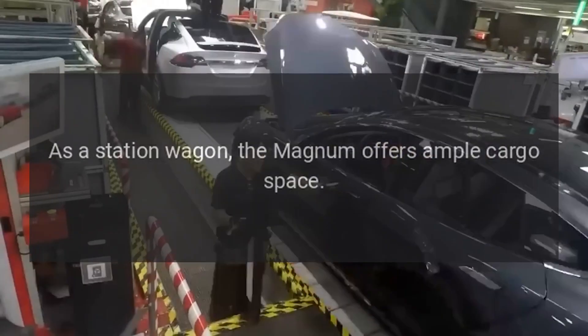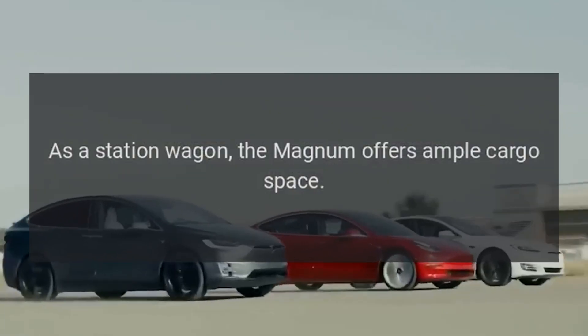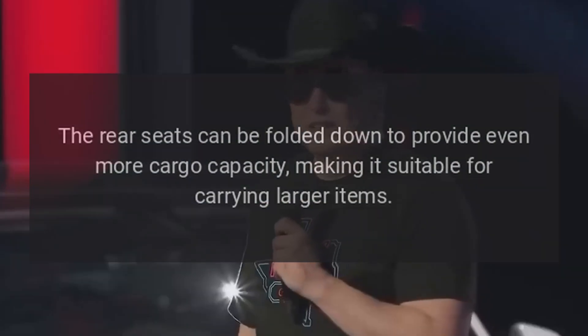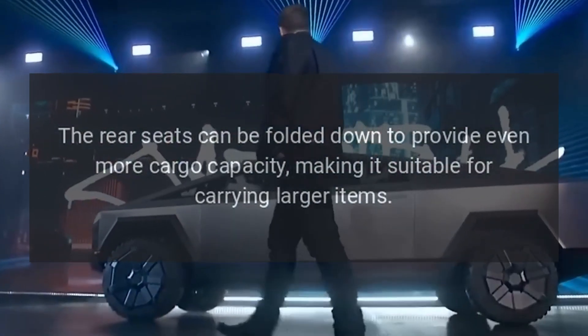Cargo space: As a station wagon, the Magnum offers ample cargo space. The rear seats can be folded down to provide even more cargo capacity, making it suitable for carrying larger items.